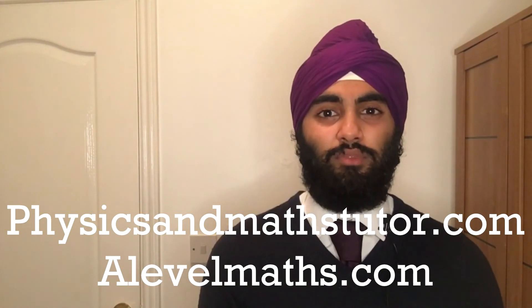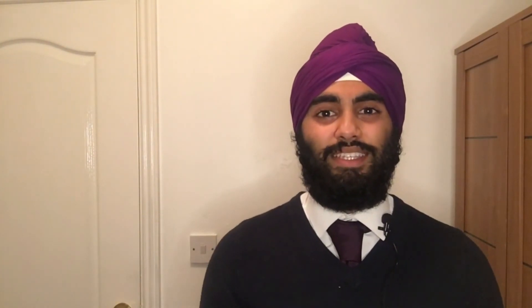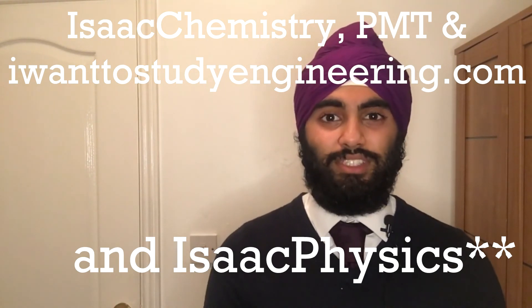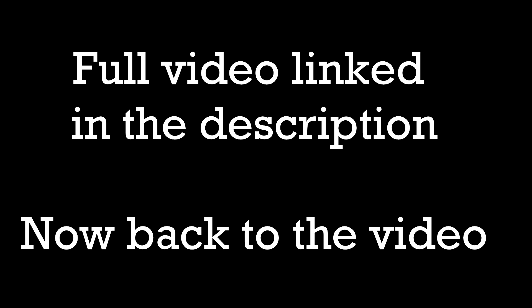You can practice your maths at Physics and Maths Tutor as well as Alevel Maths.com, and practice your chemistry from Isaac Chemistry, Physics and Maths Tutor again, and IWantToStudyEngineering.com. Another useful resource for preparing for the problem-solving aspect of the Chemical Engineering Cambridge interview would be a book called Professor Povey's Perplexing Problems, which is mainly focused on maths and mechanics as well as a number of sub-categories, and they often use this style of question.